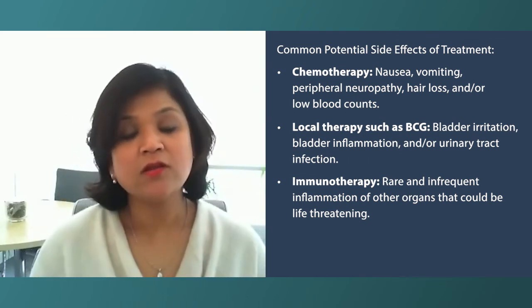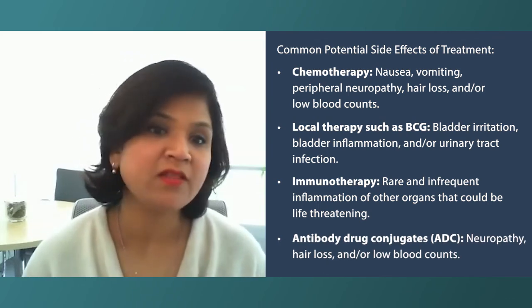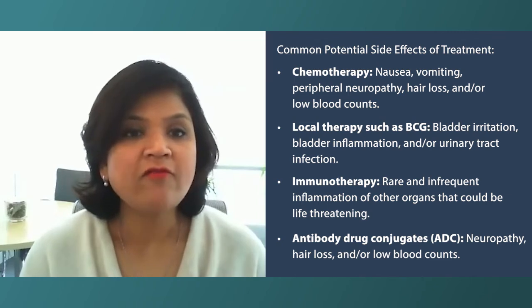As far as the newer antibody conjugates are concerned, they can cause neuropathy, low counts, or hair loss. So every treatment, depending on what treatment we are choosing, has a different treatment-related toxicity profile. And we go about reducing or modifying doses as we go along treating the patient.